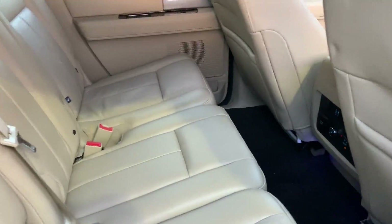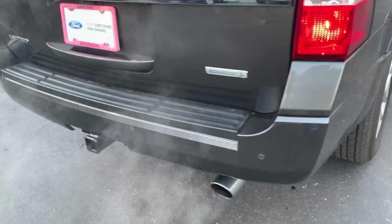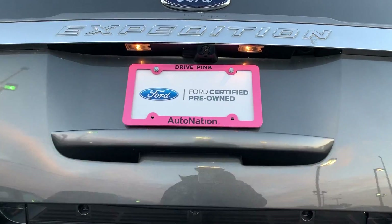There's a bench seat in the second row, running boards, aluminum wheels, backup sensors, trailer hitch, backup camera, and a power tailgate.